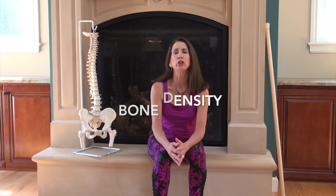I address all these concerns with my Bone Smart Pilates ABCs. They are A for alignment, B for balance, and C for contraction.